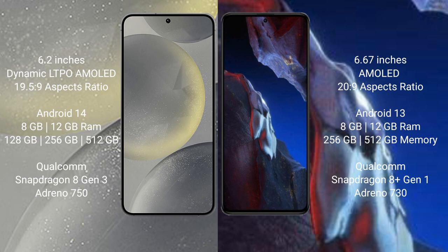Samsung Galaxy S24 comes with 8GB and 12GB RAM, and 128GB, 256GB, 512GB internal storage. It is powered by a Qualcomm Snapdragon 8 Gen 3 processor with Adreno 750 GPU.